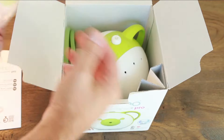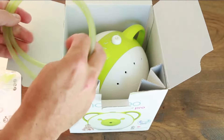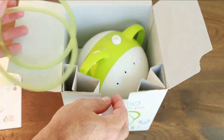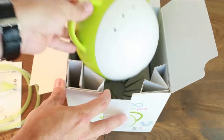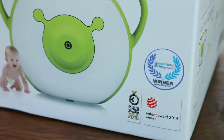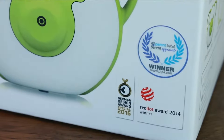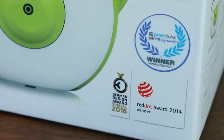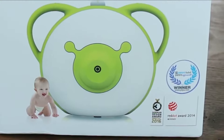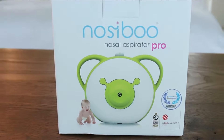They did a fantastic job because they have won so many awards for this incredible design. The Nosey Boo Pro has been awarded the PTPA — Parent Tested Parent Approved — seal of approval award in 2017, with over 22,000 parents from North America giving it their stamp of approval. In 2016 they also won the German Design Award.